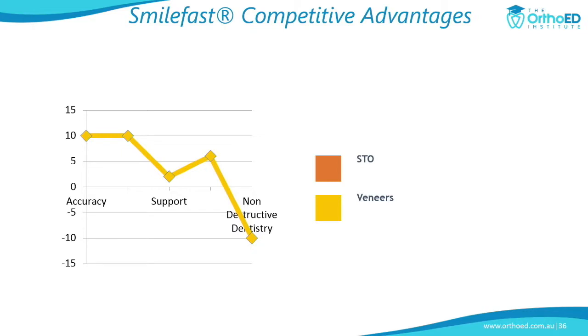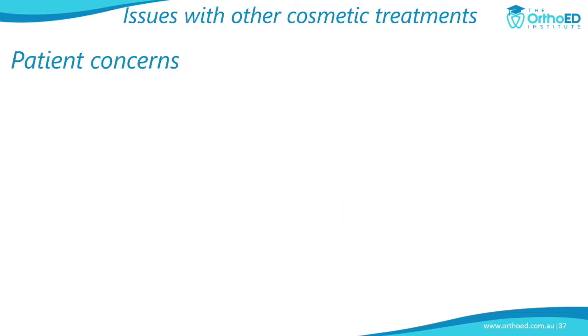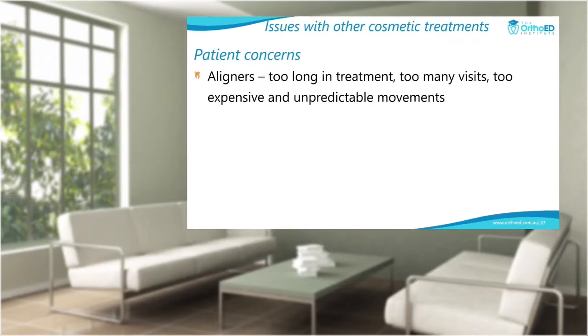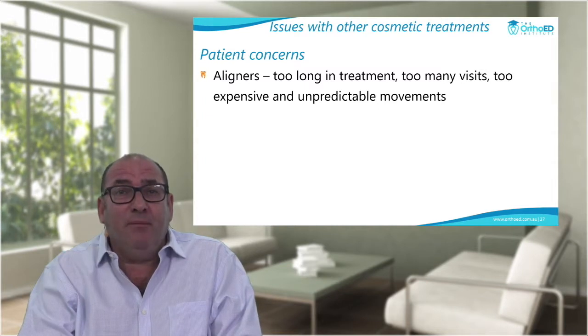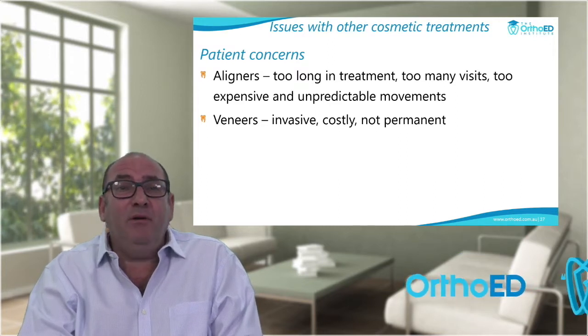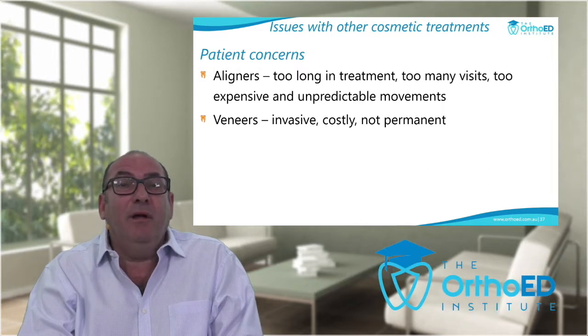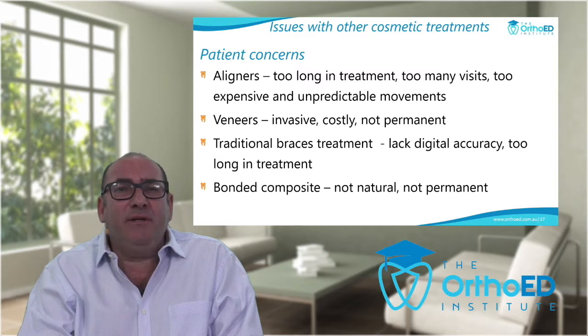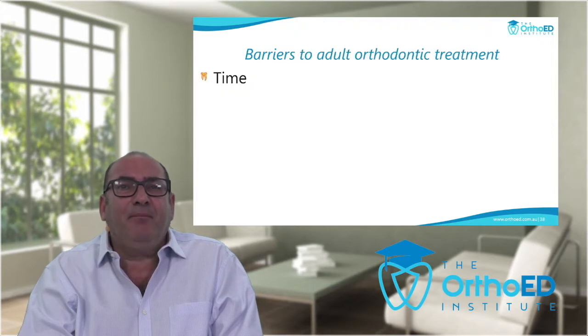When comparing SmileFast fixed braces to aligners, the profit with fixed braces is far better, and with a digital setup it's more accurate. Comparing to veneers — veneers are great but are a very destructive form of dentistry. We should always plan patients as we would for a loved one. Non-destructive dentistry is what short-term orthodontics provides — we can align the teeth and even if veneers are needed afterward, preparation can be absolutely minimal rather than the significant tooth reduction required 25–30 years ago.